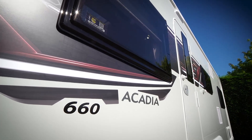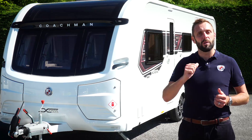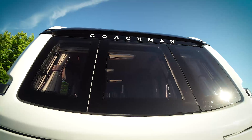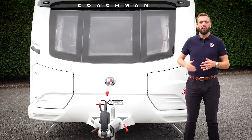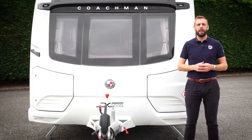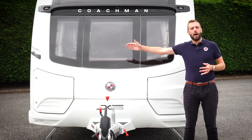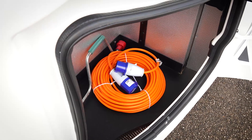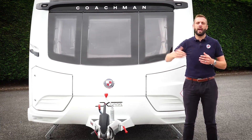If you'd like to know more about the 660 Extra, then head over to coachman.co.uk. For now, come with me and we'll take a closer look. All of our models feature our unique dual locker storage system. The near side contains your gas regulator and space for two six kilogram gas bottles. The off side is purely for storage — a great place for keeping items such as mains electric lead, corner steady winding handle, and any other items used outside of the caravan.